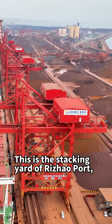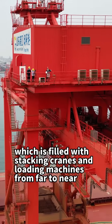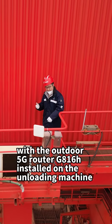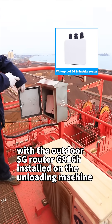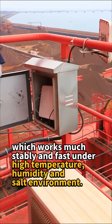This is the stacking yard of Rizao Port, which is filled with stacking cranes and loading machines from far to near. We are using the Pursus 5G router, with the outdoor 5G router G816H installed on the unloading machine, which works much stably and fast under high temperature, humidity, and salt environments.